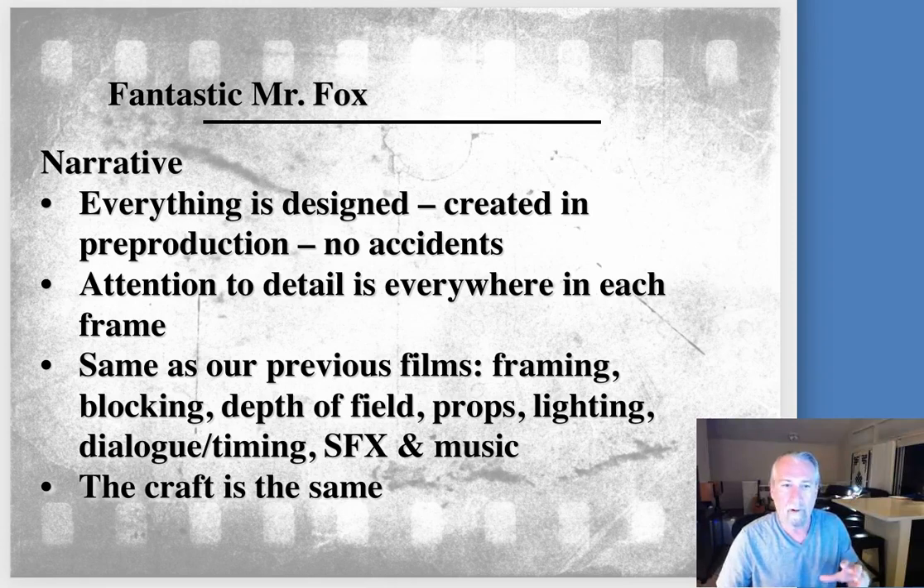In some of our previous films, you'll recognize the way that Anderson blocks and the framing that he uses. His compositions are all cinematic, but he didn't have to do that, because he's creating everything within the frame. And yet he uses all the tried and true things that we've been studying — acting, narrative, cinematography, sound. All those elements are here, just cleverly recreated in this environment, so the craft is very much the same.